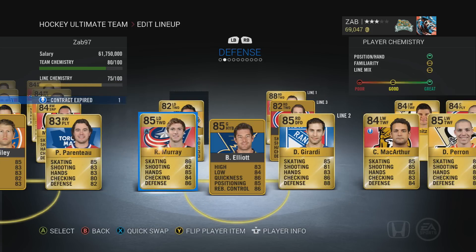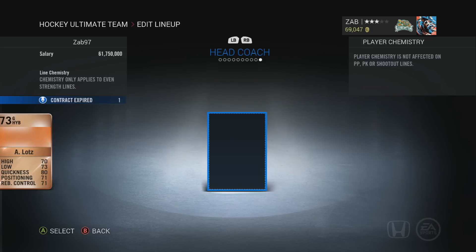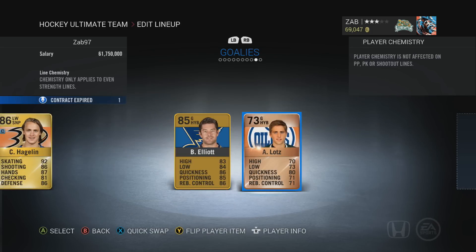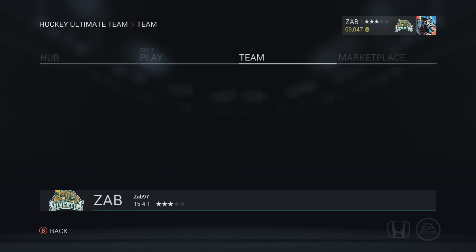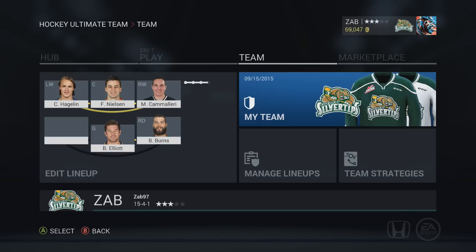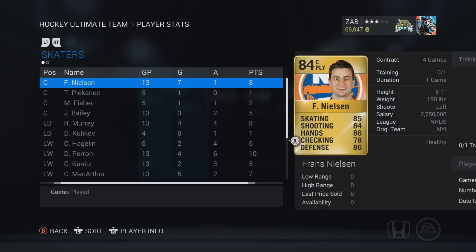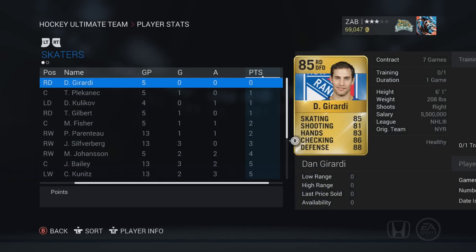Defensively, Brent Burns is a beast, Gerardi, Murray is really good as always, Kulikov, Gilbert. Elliot is in net, and the starter is actually Austin Lots, who's done not that bad. His goals against average and save percentage have gone down recently after a couple of bad games, but other than that he's been performing excellent. Let's jump into the stats and look at the top point getters.